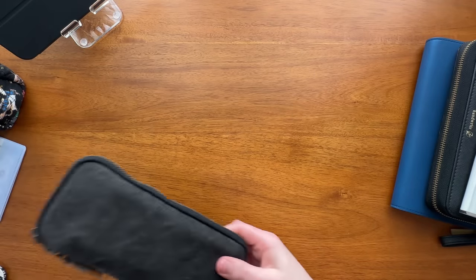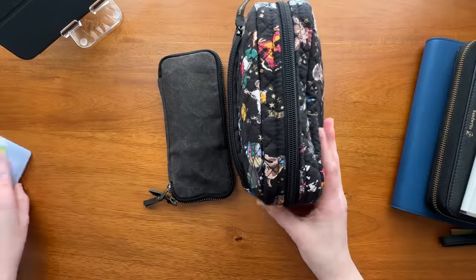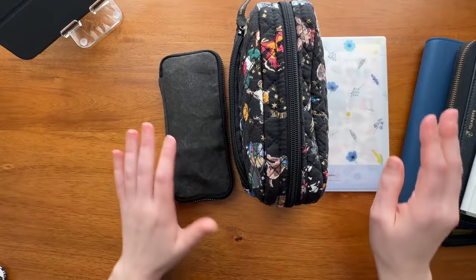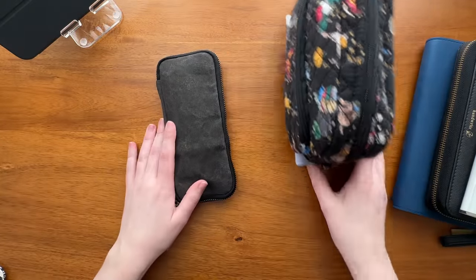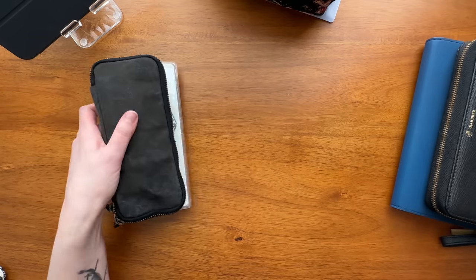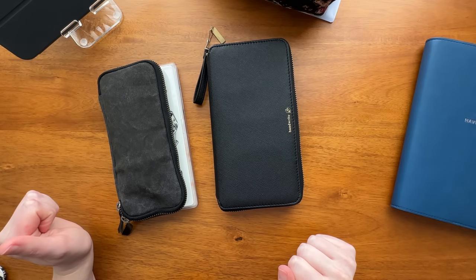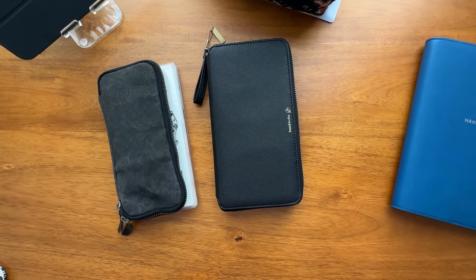I also have my pen cases. These will pretty much stay at the hotel — when I go to the office I just take the two planners with me plus my wallet slash planner, and the rest stays in my room.